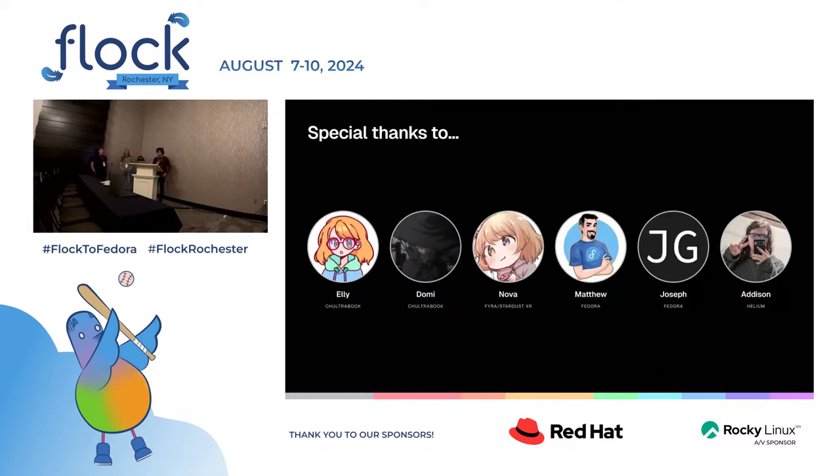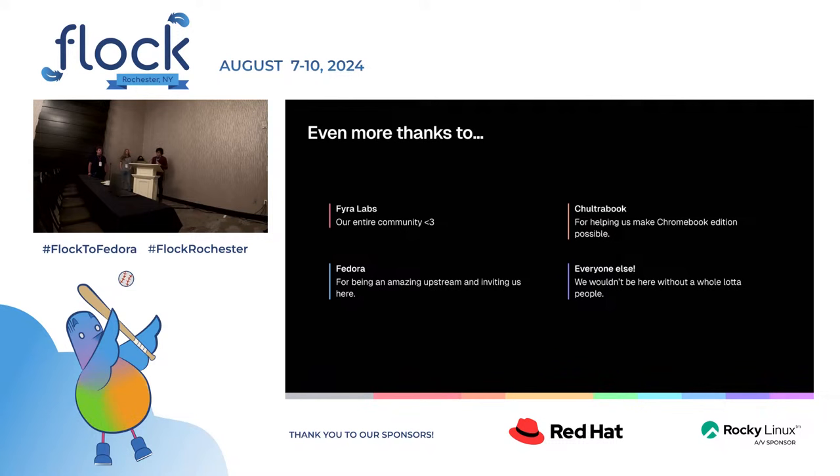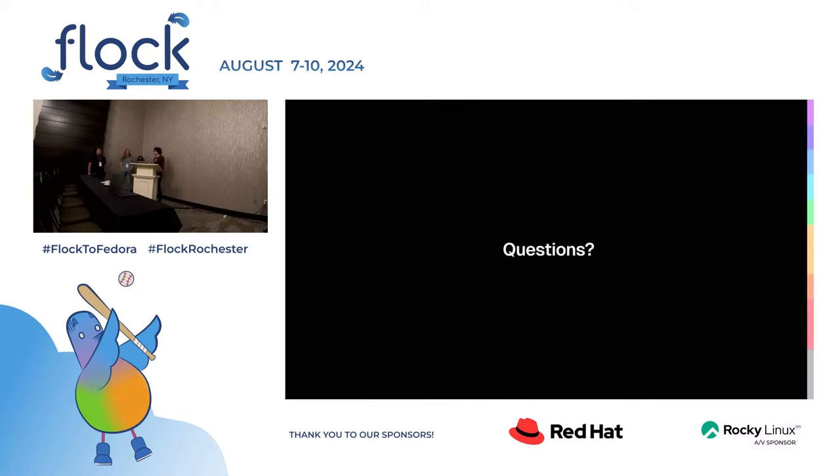We'd like to thank Nova, who is behind the Stardust XR project. Matthew from Fedora, who actually invited us here in the first place. Joseph, of course. And Addison, who's in the audience right now and helped with a lot of slide review. Even more thanks to our entire community, CHUltrabook, and Fedora for being an amazing upstream, as well as everybody else. If there are any questions, we'll take those now.